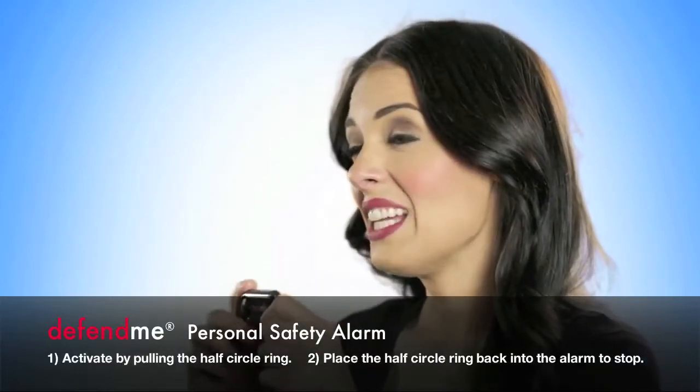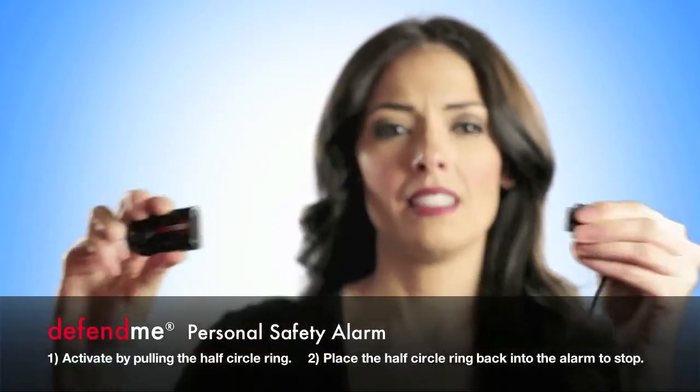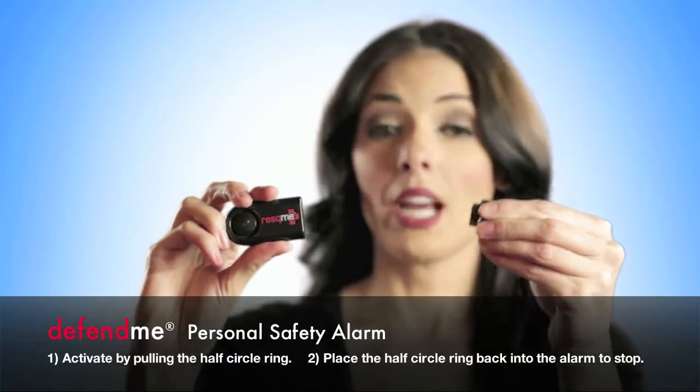To activate the alarm, pull the lanyard that is looped onto the half-circle ring away from the alarm. The 120 decibel siren will sound.